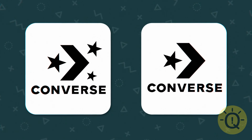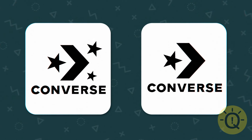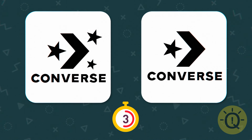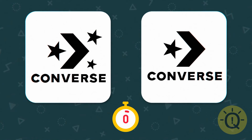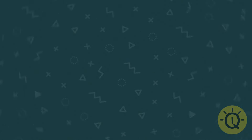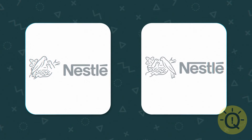Star bright, star light — which amount of stars is correct? The one and only. Which of these nests belongs to Nestle?